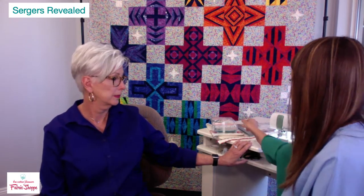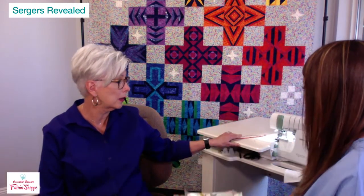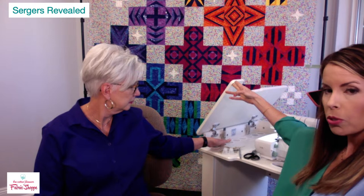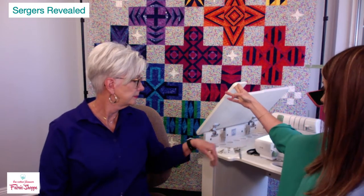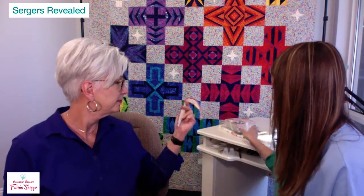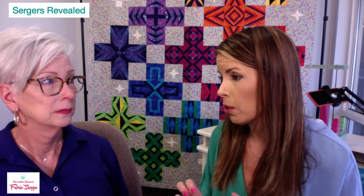Don't forget this beautiful serger table — a Koala cabinet — is 20% off with the purchase of any Baby Lock serger. You can put your cones of thread upside down through the holes, store scissors and tools inside, and it has a soft-close drawer. It's on casters so you can move it around, ships directly to your door, and you can custom order your color.